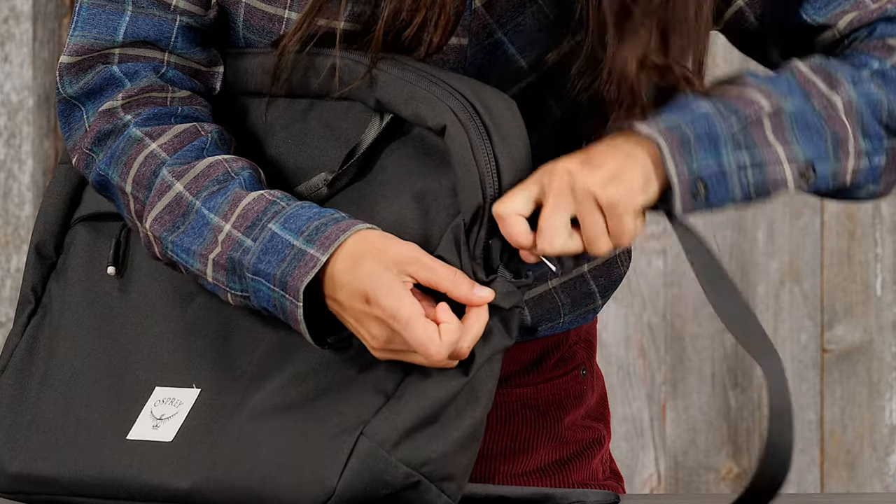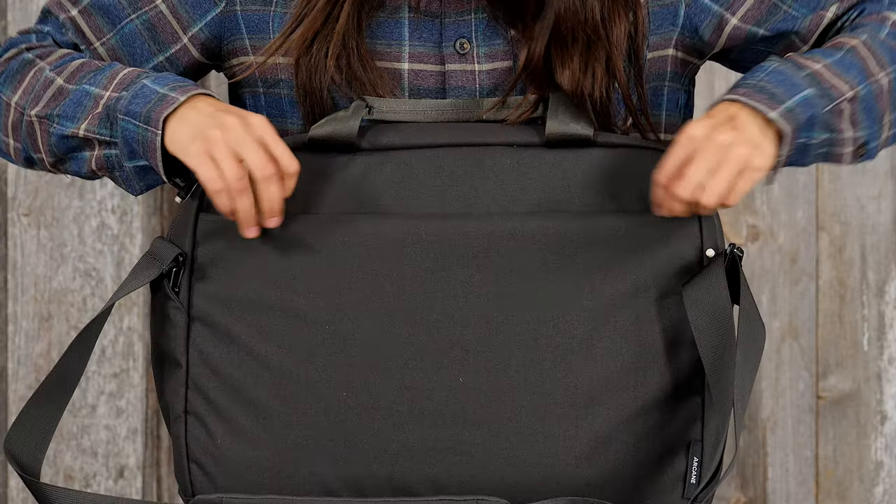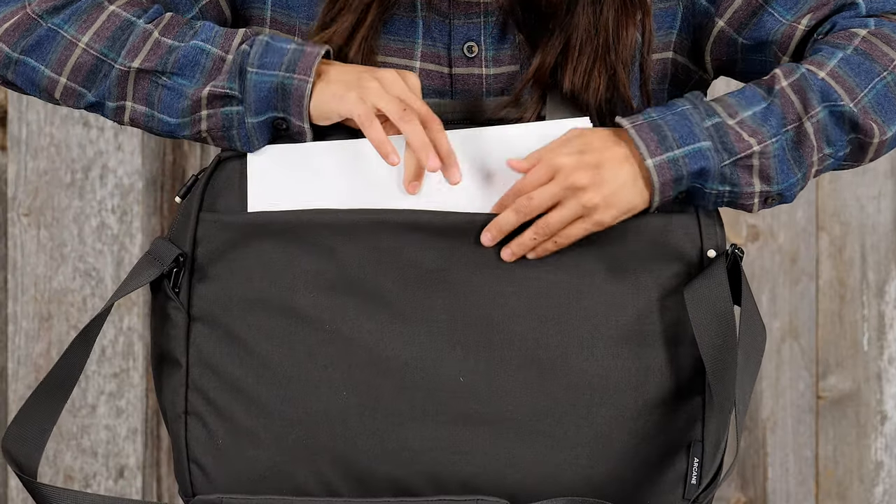It also features quick-release aluminum security hooks on the shoulder strap, a front zippered pocket for your daily essentials, and a back panel horizontal document zip pocket.